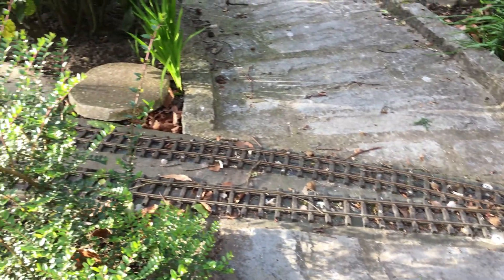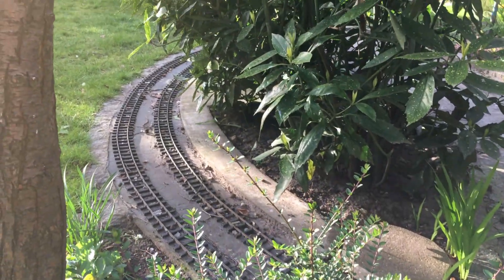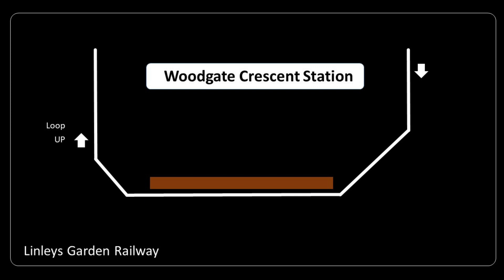The short tunnel will have a proper portal feature in due course. The track bend here shows part of the large curve of the line as it was first laid out and used for about 10 years.